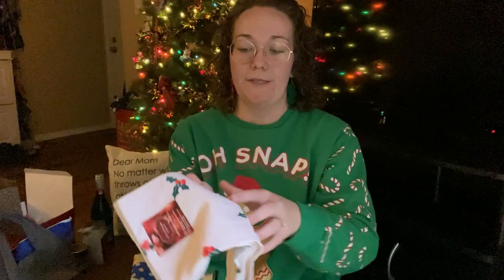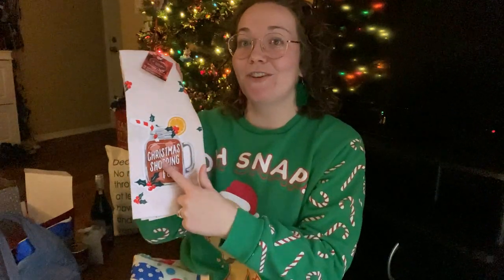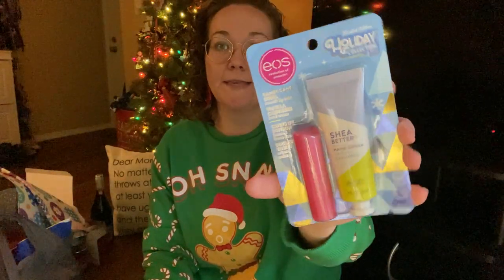I also got my mom these little dish towels. It has a picture of sweet tea and says 'Christmas Shopping Fuel' — my mom loves sweet tea, it's her favorite thing. I also got her a table runner; I know it's Easter-looking but it's going into a Christmas stocking. My mom loves decorating for all holidays and this is very much her vibe. And then I got her some EOS hand cream and lip balm, plus a little Burt's Bees lip balm as well.